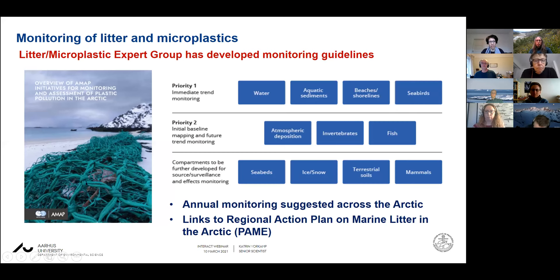As you can see in the picture in the report, the seabirds are somewhere in between — they take up very small particles but also those of a few millimeters. There are some priority two compartments including air or atmospheric deposition in vertebrates and fish, and then some other compartments that are not well used for monitoring but where future monitoring might be interesting as well.